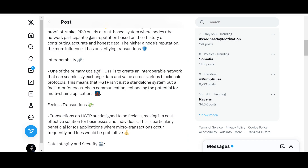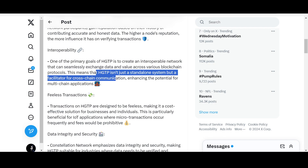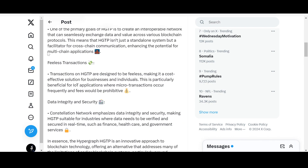One of the primary goals of HGTP is interoperability — creating a network that can seamlessly exchange data and value across various blockchain protocols. This means HGTP isn't just a standalone system but a facilitator for cross-chain communication. It is chain-agnostic, tapping into various blockchains rather than being confined to one, giving it great potential for multi-chain applications.